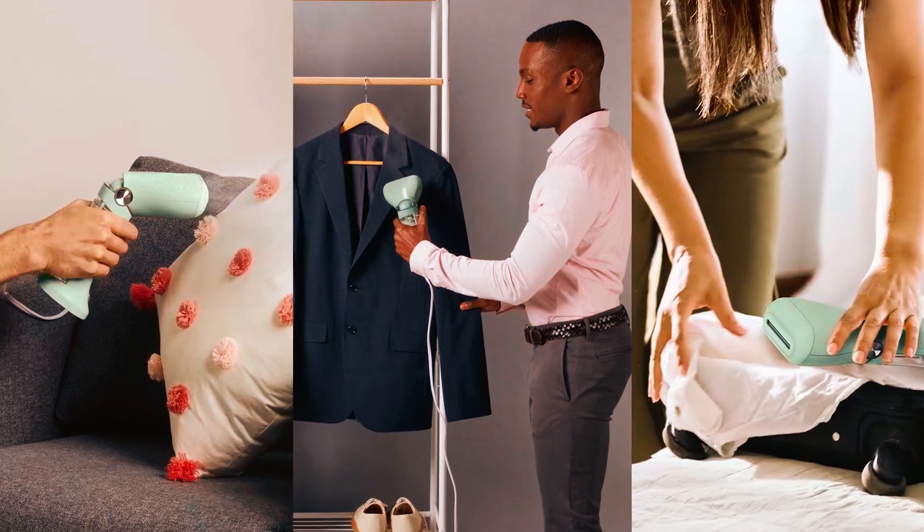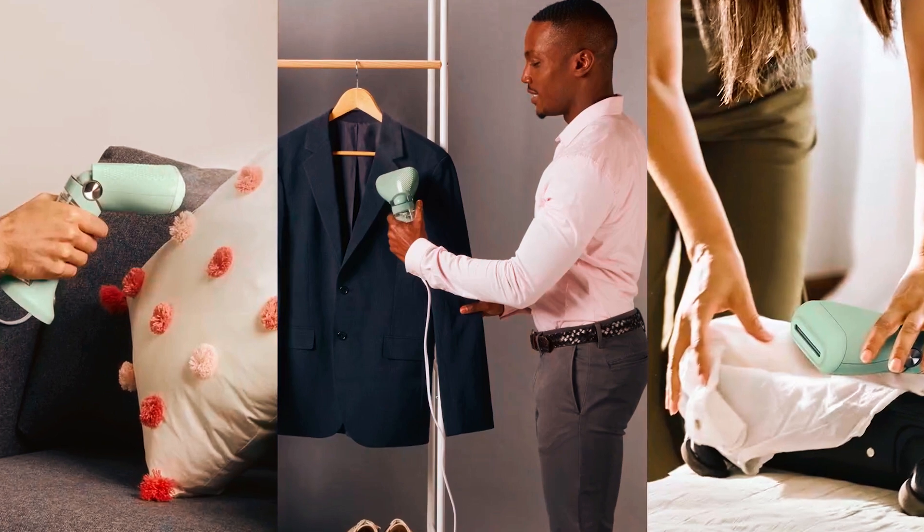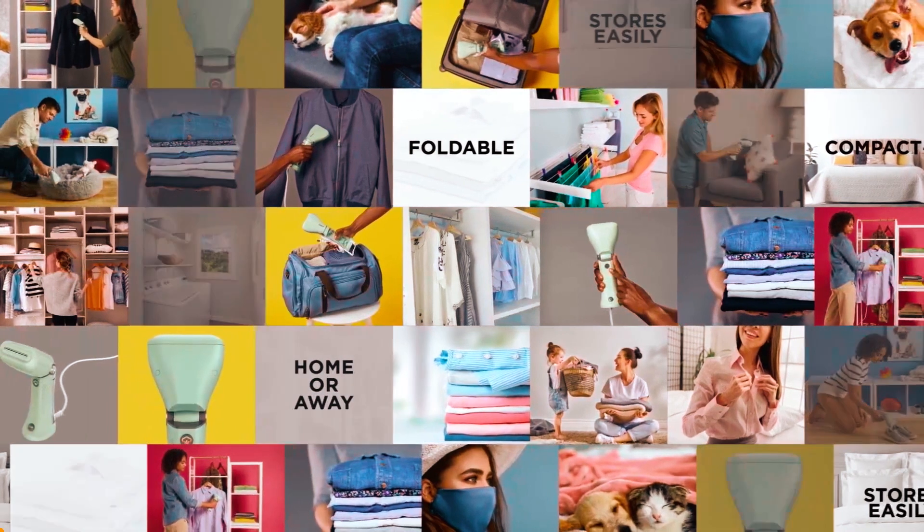The Canair Dual Voltage Travel Steamer keeps your clothing, upholstery, and curtains smooth and fresh. Canair fabric steamers have earned the Good Housekeeping Seal, attesting to their high quality and performance.